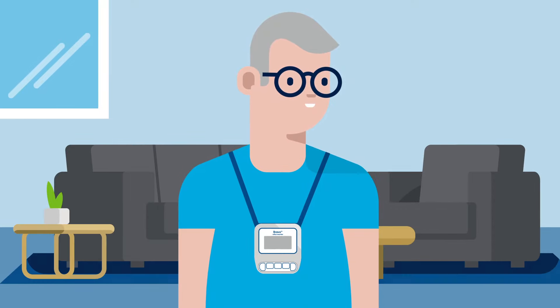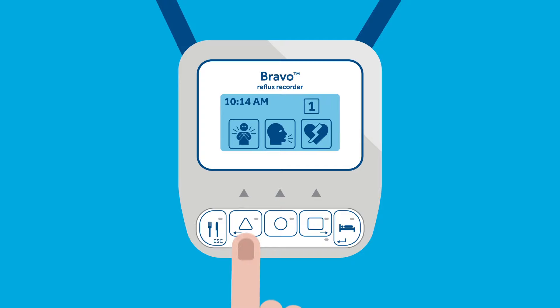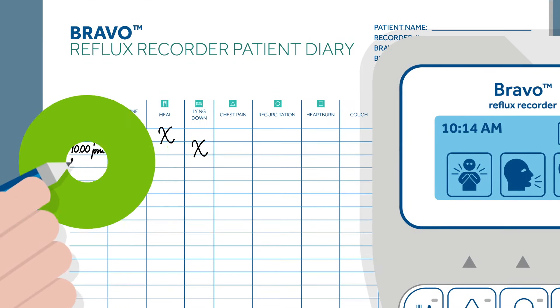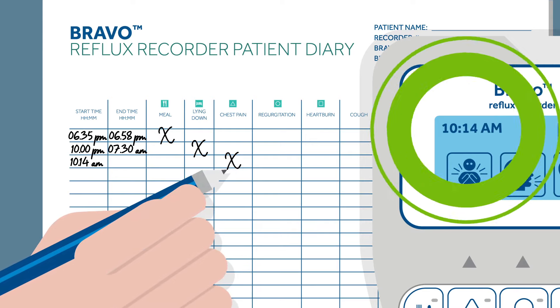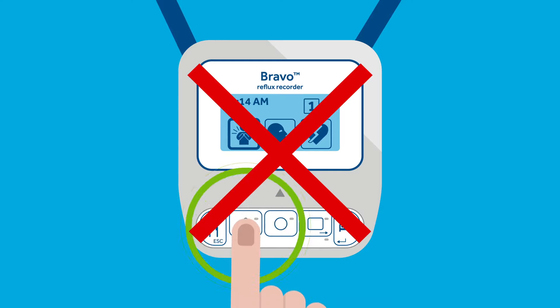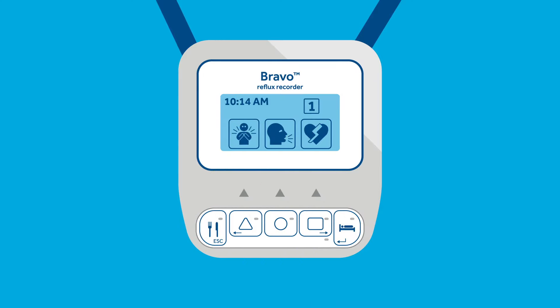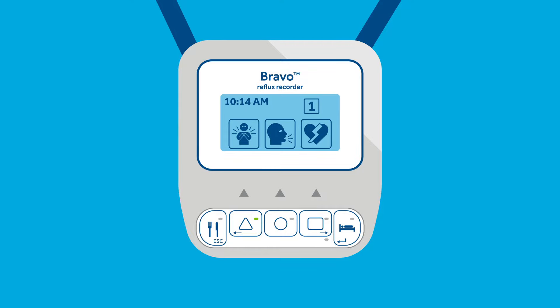During the test, you may experience symptoms. Possible symptoms may include heartburn, regurgitation, and chest pain. To record a symptom event, press any button to turn the backlight on, then press the appropriate symptom button on the recorder. Write down the start time displayed on the recorder in the patient diary and place a mark in the correct symptom column. Please note that the start time has to match the time displayed on the recorder. It's not necessary to continuously press the symptom button and write down the corresponding times for the same symptom event. The green indicator light at the bottom of the shape button will turn on for three seconds and a beep will sound from the Bravo Reflux recorder, telling you that the symptom was recorded.